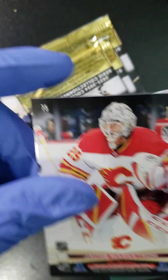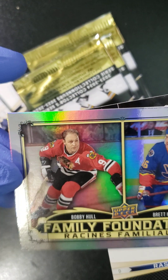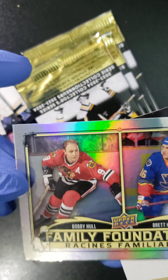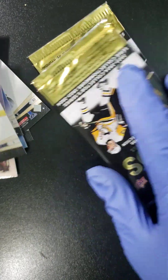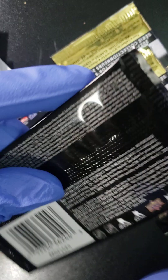We got a Nicklas Backstrom, Mikael Backlund, we got Jacob Markstrom, got another Family Foundations here — we got Bobby Hull and Brett Hull, look at that, nice looking card. Got a Rasmus Dahlin and an Owen Power.